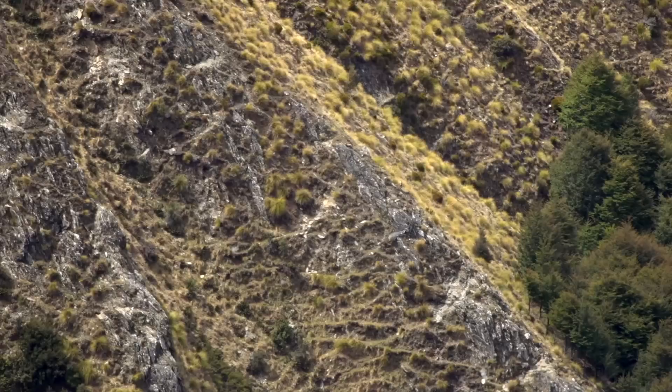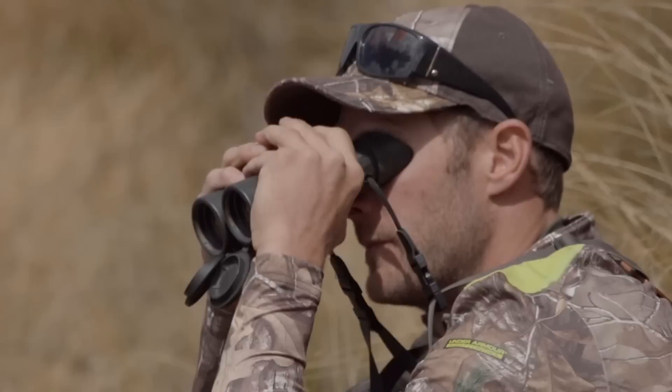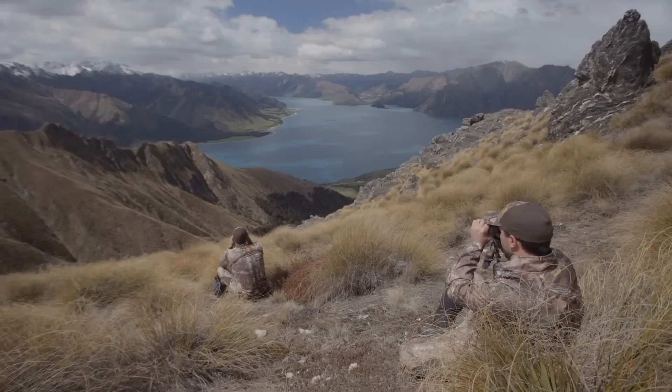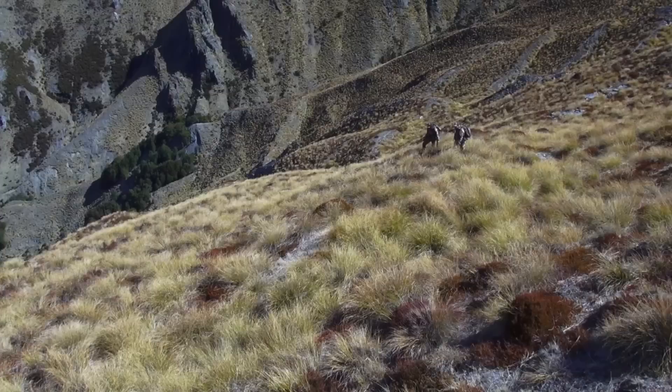There's a chamois buck sitting on that spur, just to the right of that tussock — sitting down. Still a good distance away. I say we leave these fellas be, get over the ridge and go see what we can find over there. Just coming into the right time of day now — I think things are going to start moving about soon.